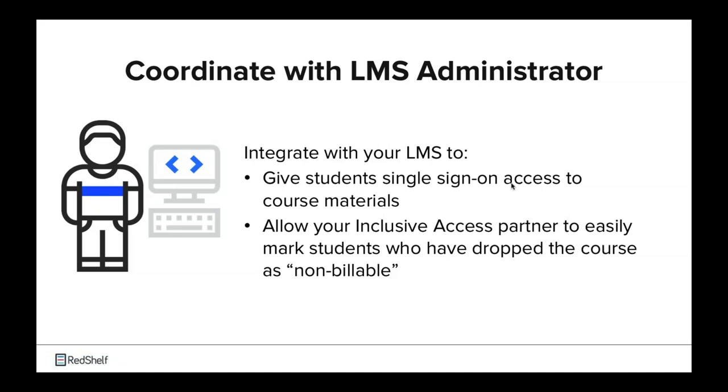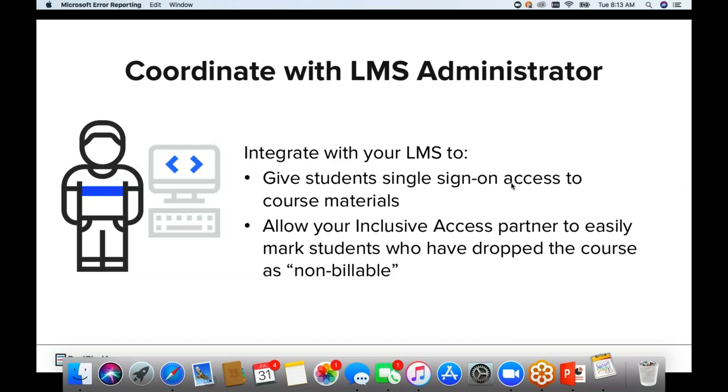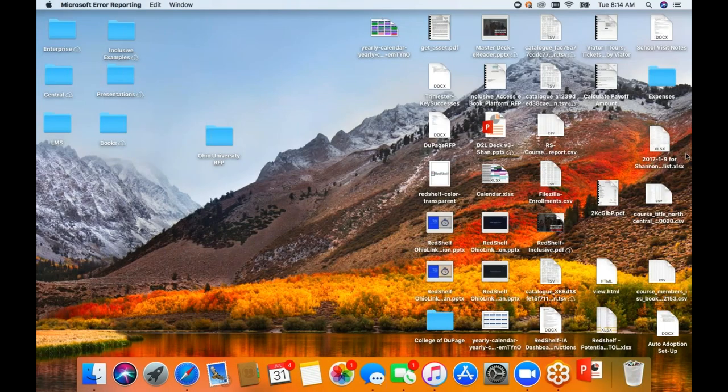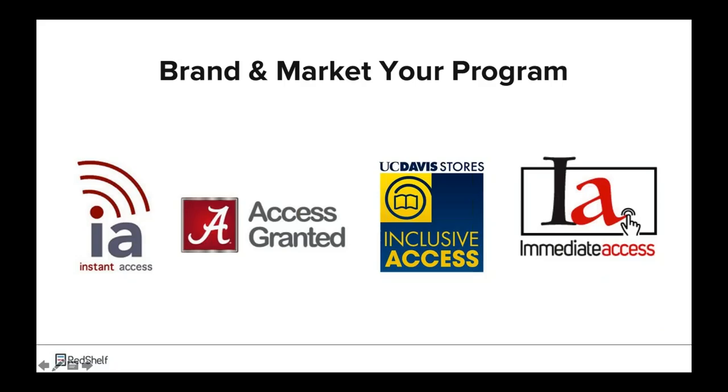One other thing that really helps in growing and scaling an inclusive access program is branding it. These are some examples of schools who have actually branded their inclusive access programs with a name and logo: Cornell, University of Alabama, UC Davis, and San Diego State University. Branding allows the store and the school to communicate effectively about their specific program, gain brand recognition among instructors, students, and administration, and market their program in many forms.